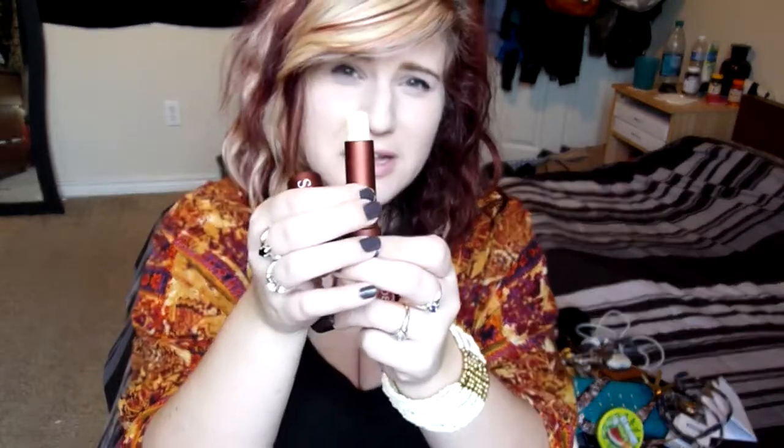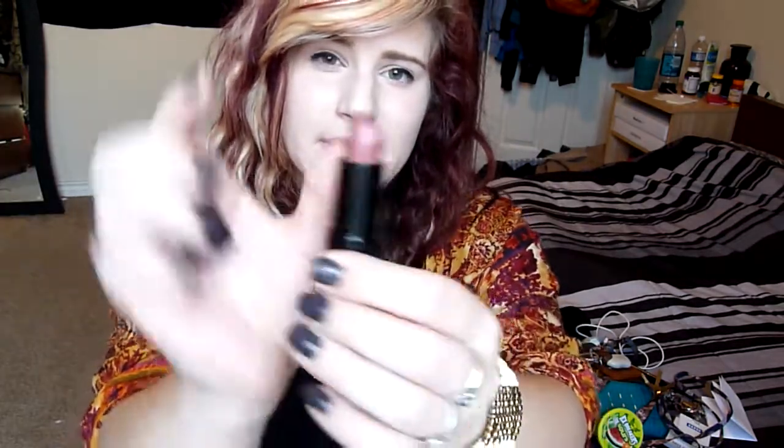I've got a 20% off coupon for Bath & Body Works. I've got my Fresh Sugar lip treatment which is my absolute favorite lip balm at the moment — I'm almost done with it and I need to get another one. They're just so dang expensive. Then I've got Kate Moss by Rimmel in shade number 8. I was wearing this the other day so I put it in my purse. I'll go ahead and swatch it for you guys because why not?